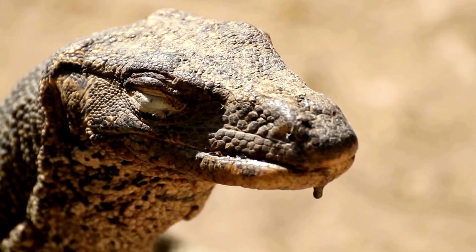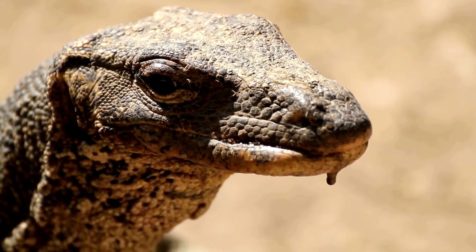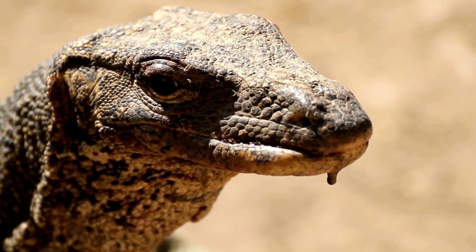Ever heard the one about the monitor lizard who walked into a pet store? He looked around and said, hmm, it's a bit small in here for my taste.